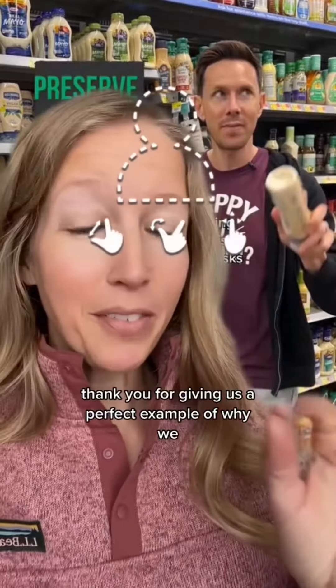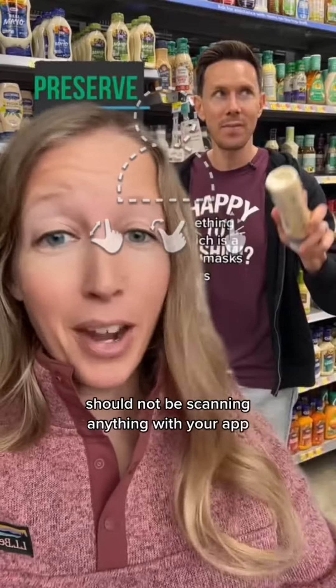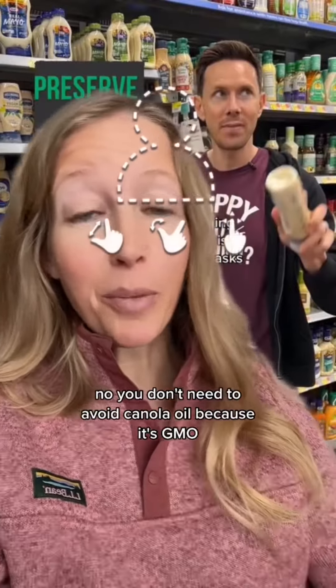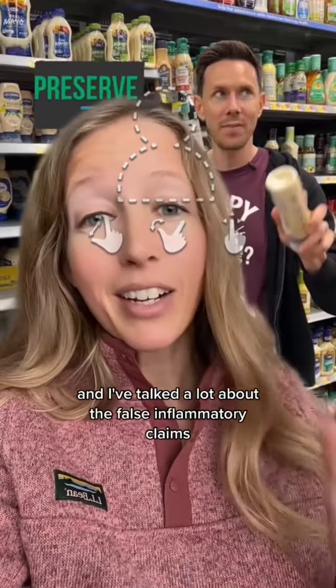Actually, you know what? Thank you for giving us a perfect example of why we should not be scanning anything with your app. Why would anybody care if you approve something when you don't even understand what you're talking about? You don't need to avoid canola oil because it's GMO, and I've talked a lot about the false inflammatory claims — go check out those videos.